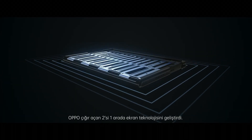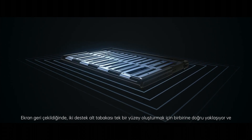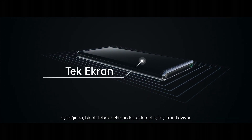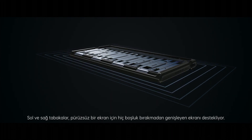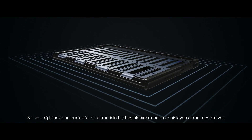Oppo developed the innovative 2-in-1 plate display support technology to support the screen and stop it from collapsing inward. When the display is retracted, the two support substrates come closer together to form a single surface. When it is unrolled, one substrate slides out to support the display, with left and right substrates maintaining zero segment gap, keeping it smooth.